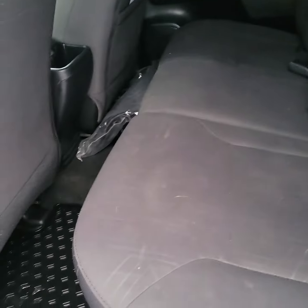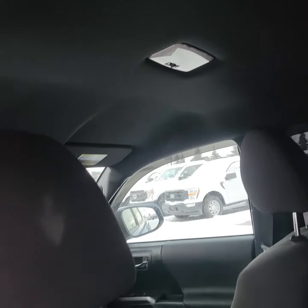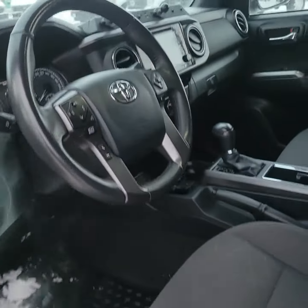Good morning, Brennan. Thank you for your interest in our 2017 Toyota Tacoma. I wanted to put together this quick video for you so you can kind of see anything that I see wrong with it or anything that's great about it.